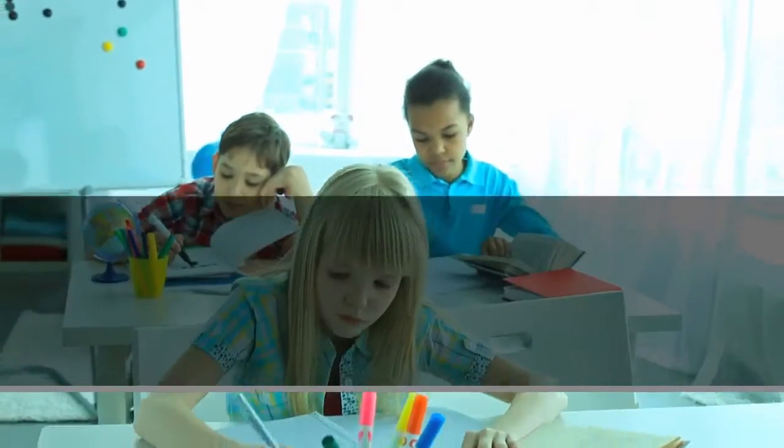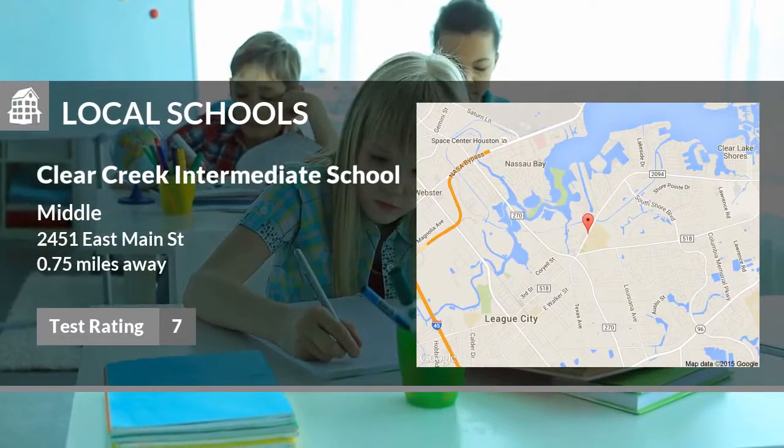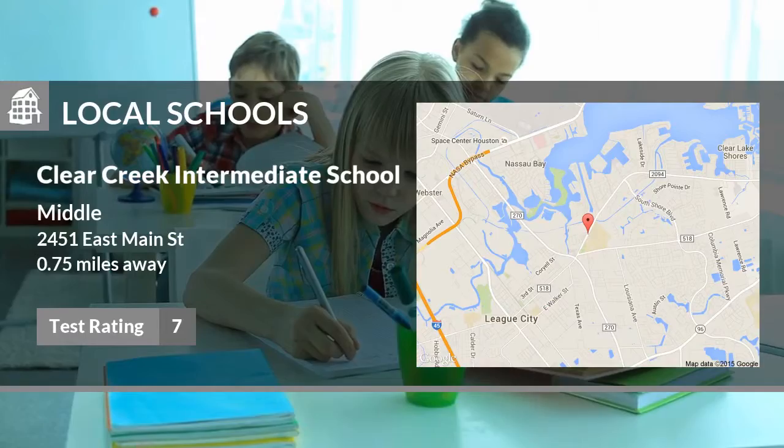Here are some local schools in the area. This public elementary school has a test rating of 7 and is located less than one mile from home.